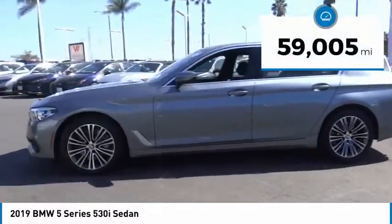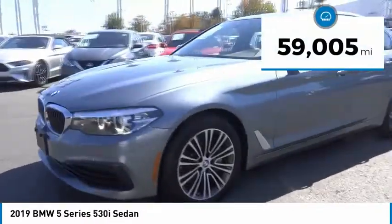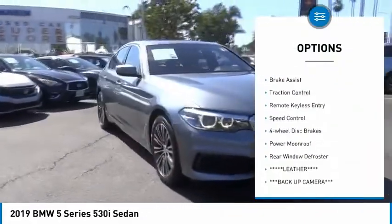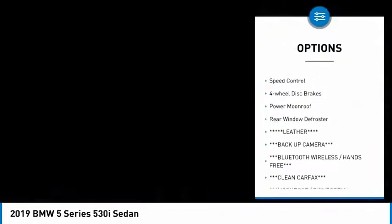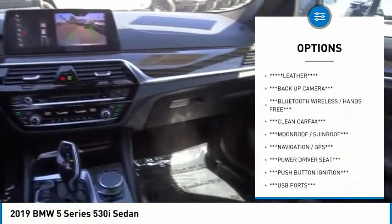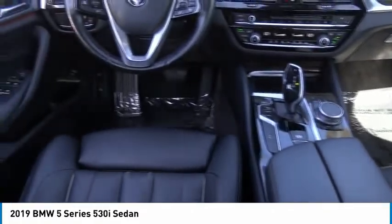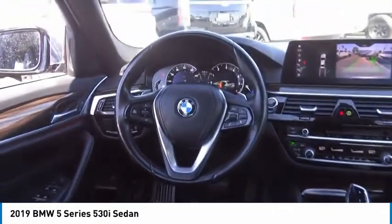This vehicle has less than 60,000 miles. Here are some of this vehicle's great options: rain-sensing wipers, electronic stability control, alloy wheels, brake assist, traction control, remote keyless entry, speed control, 4-wheel disc brakes, power moonroof, and rear window defroster.